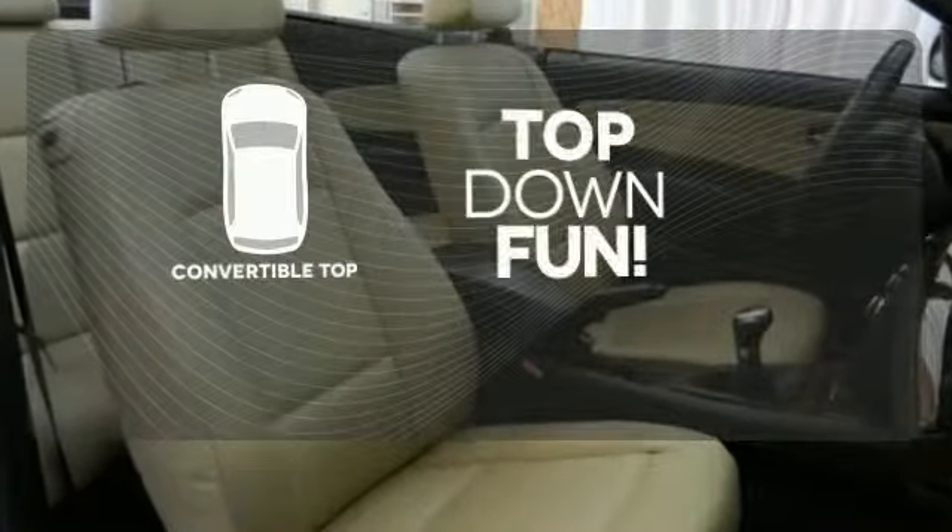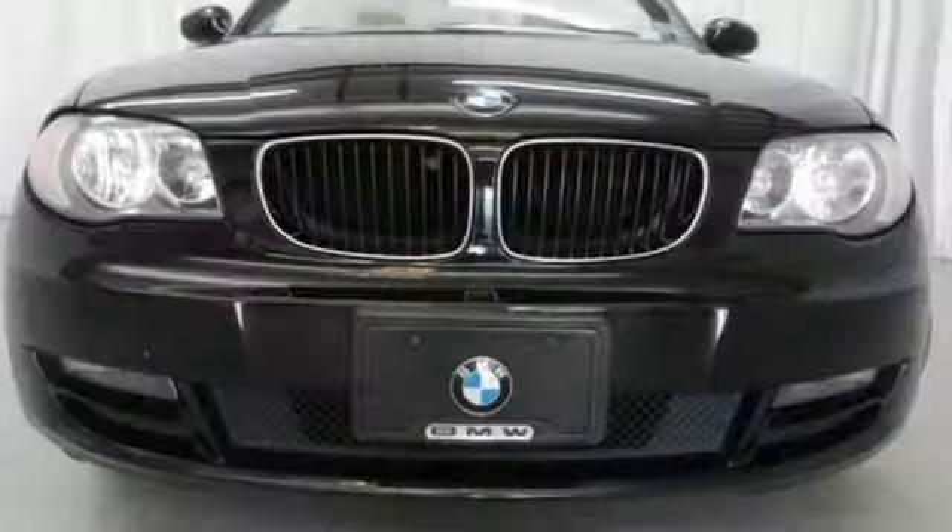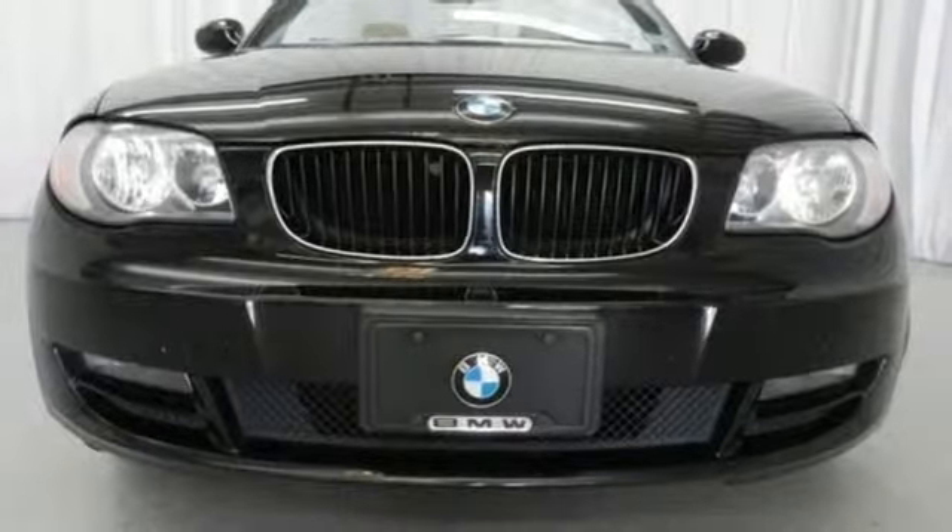Go topless with a convertible. This 1 Series offers all the classic BMW qualities at an incredible value. It truly is number one.